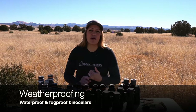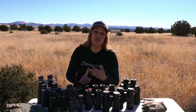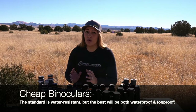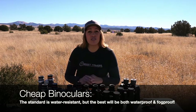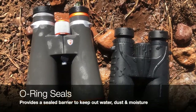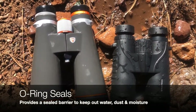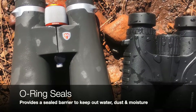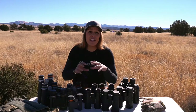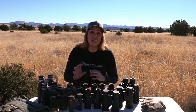As an outdoor optic you must demand some level of weatherproofing. Even the cheapest binoculars are water resistant, and the best are fog proof and waterproof. These days there's really no excuse not to find an affordable binocular with both waterproof and fog-proof benefits. What makes a waterproofing difference is the addition of O-ring seals around the moving components, acting as a barrier against moisture, water, and dust. Even if you don't use binoculars in bad weather, moisture from the air can get inside and cause internal condensation.